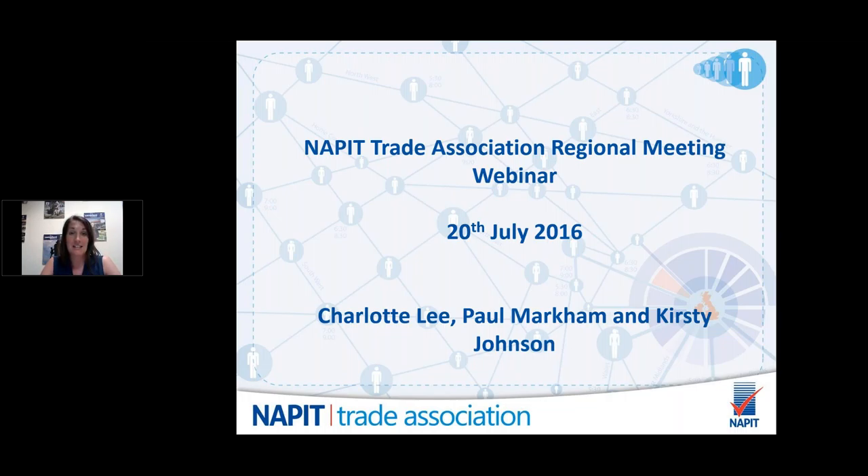I'll now hand you over to Kirstie. Just to warn you, there will be a couple of polls throughout the presentation, so be prepared for some audience interaction. Thanks for that, Charlotte. As she said, I'm Kirstie from Surge Protection Devices and I'm going to be talking you through the basics of lightning and surge protection. I'll skip through some slides about our company and manufacturer — I'd much rather you go away with the basics in surge and lightning protection.